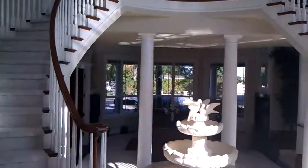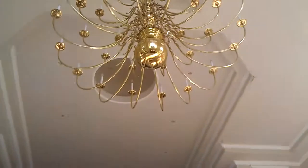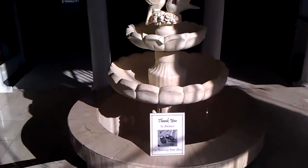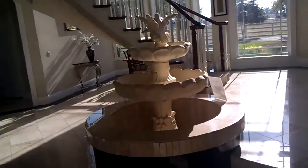From the main doorway, this is what you see — this massive, massive staircase. And we have a chandelier up there too. Here's our entry fountain — it's empty at the moment but it will eventually be filled. And we've got a little sitting area here and a little sitting area over there on the other side of the foyer.